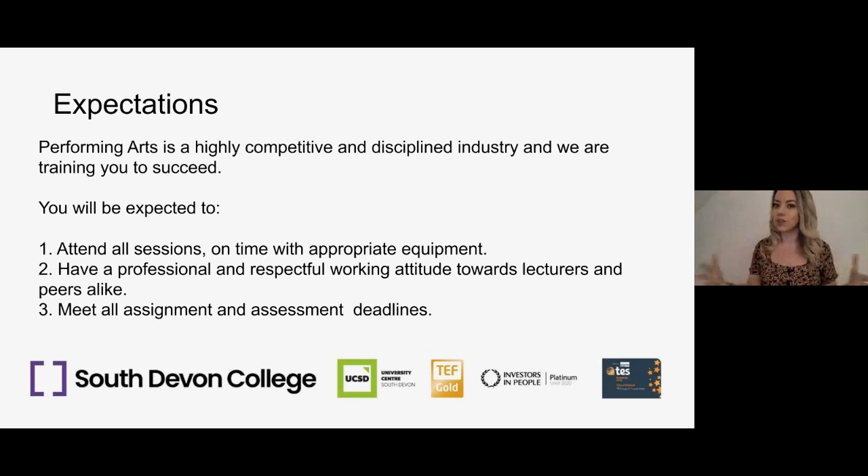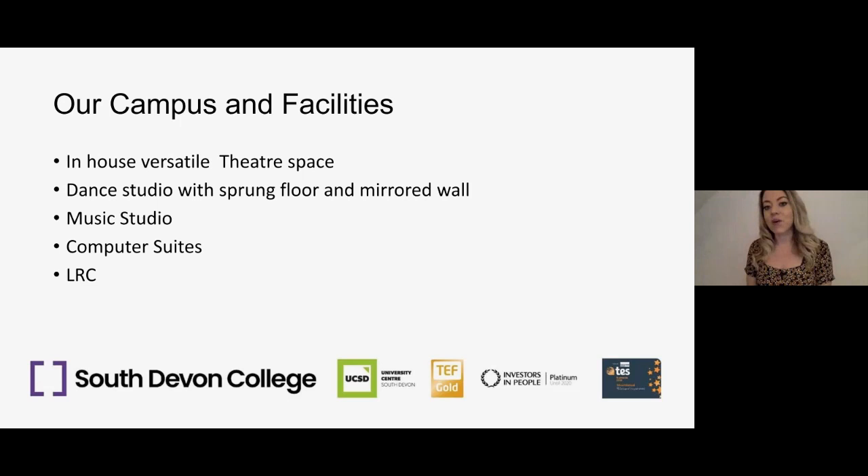Our theatre space is really versatile — you can push the seating back completely and change how you use the space. We've done theatre in the round, transverse theatre, Romeo and Juliet in cabaret style, promenade style with different installations, and we've turned it into army barracks and trenches. We also have a dance studio with sprung floors and mirrored walls, a music studio, computer suites, and a learning resources centre — lots of facilities to support your learning.